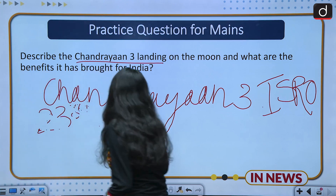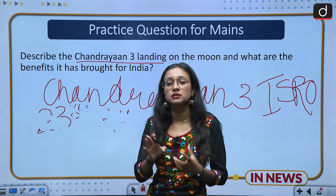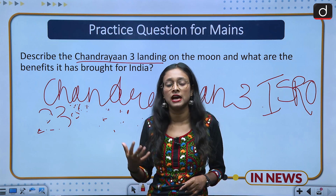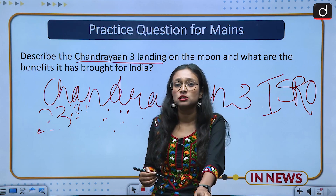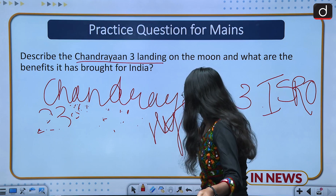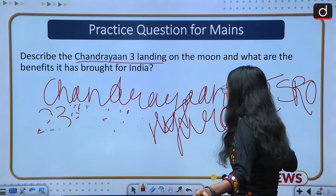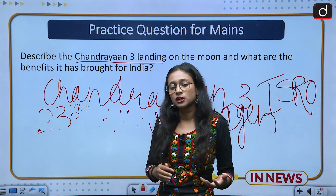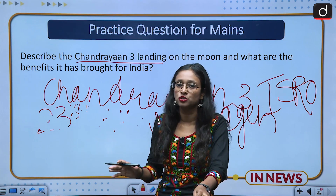After the landing, the rover Pragyan started carrying out in-situ experiments, giving lots of information about sulfur, aluminium, magnesium, titanium, and oxygen, and is in the process of finding hydrogen. You should also discuss the components of Chandrayaan-3: it has one lander named Vikram and one rover named Pragyan.